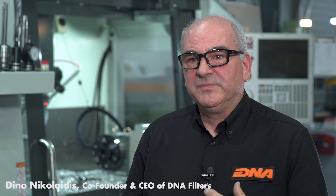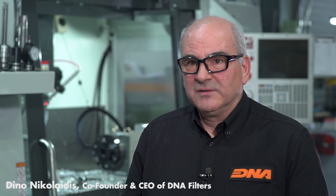At the end of the day, what we do is create the best air filters money can buy. We do it using the latest technology available, and part of this technology is our Haas CNC machines that get the job done — accurate, reliable, and fast. I am Dino Nicolaides, co-founder and CEO of DNA Filters.